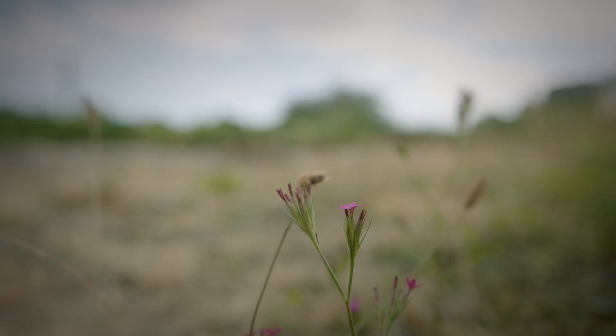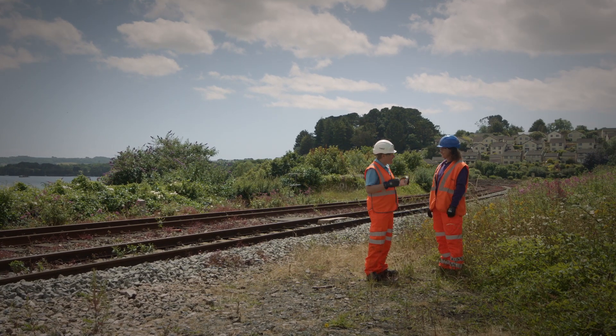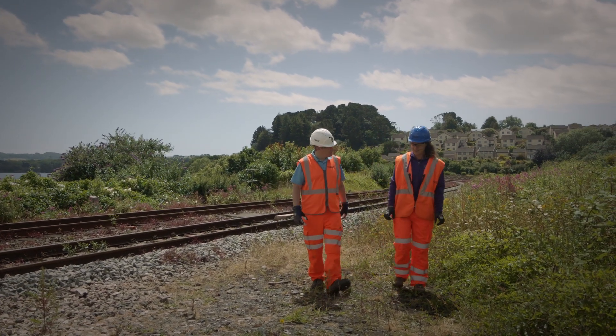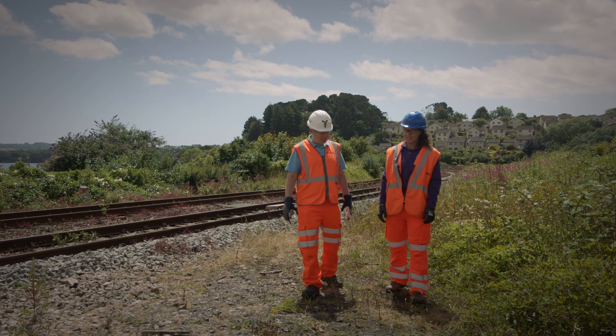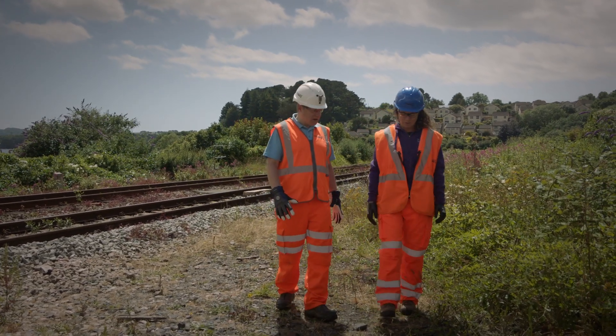So Bex, what is it about this slightly unprepossessing patch of land that the Deptford Pink loves? It loves the bare earth — that's what helps the seed germinate, lots of high light levels. It likes poor soil, quite an exposed sunny site and free draining soil.